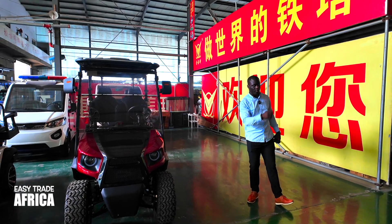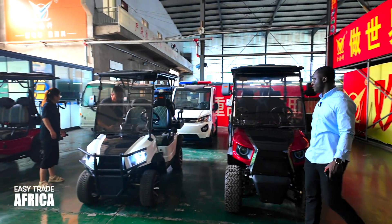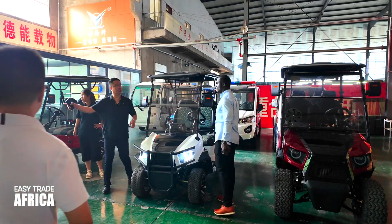I will drive it on the top and see how it's going. So guys, we check this one. Let's try it.